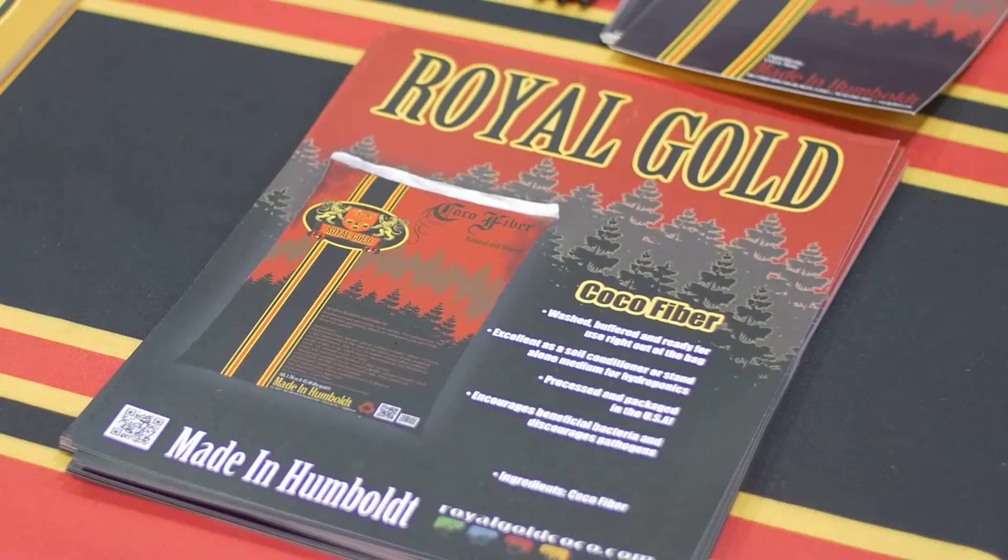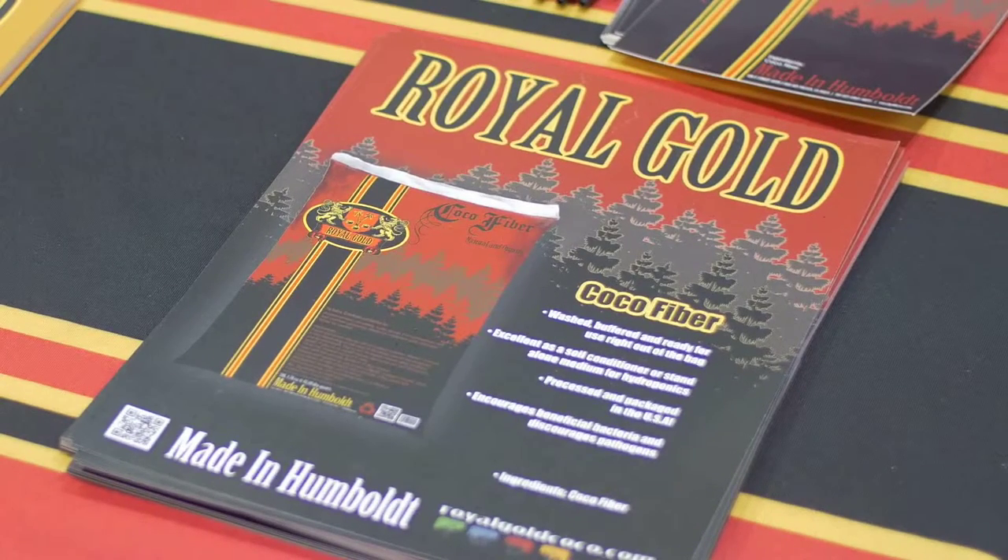Can you tell me how many different products you carry? We carry four products. We specialize in coco fiber, so our primary product is our straight coco fiber — high-grade coco fiber, processed, rinsed, and washed in the U.S., and ready for use. And then we make three other mixes based on that premium quality coco fiber.